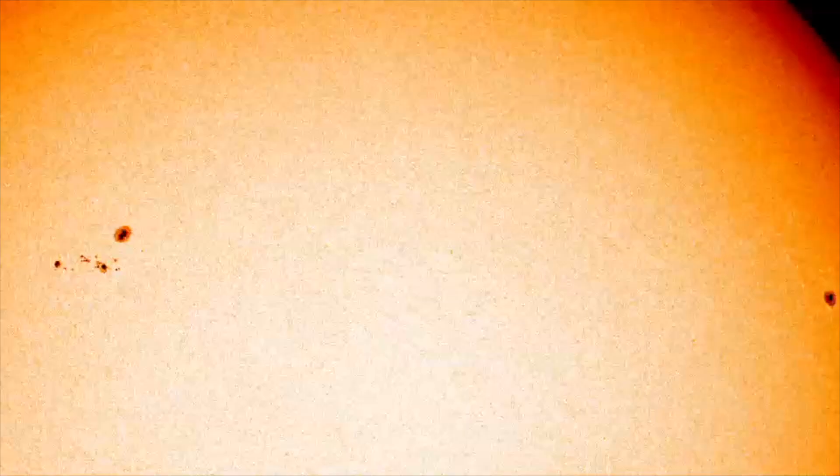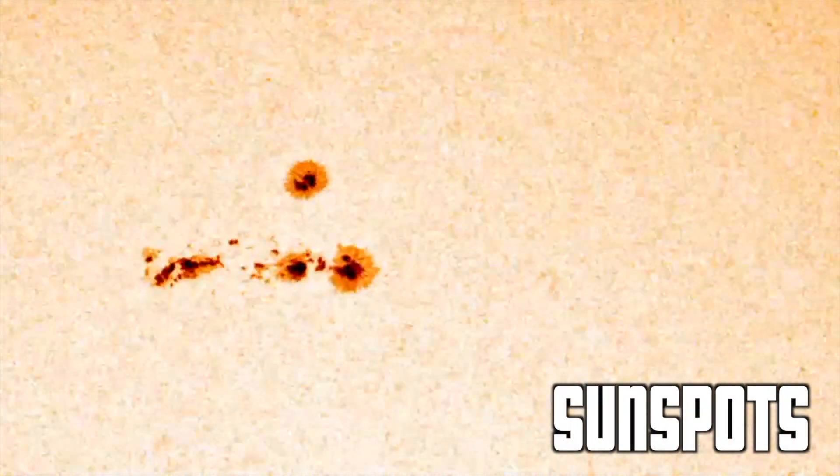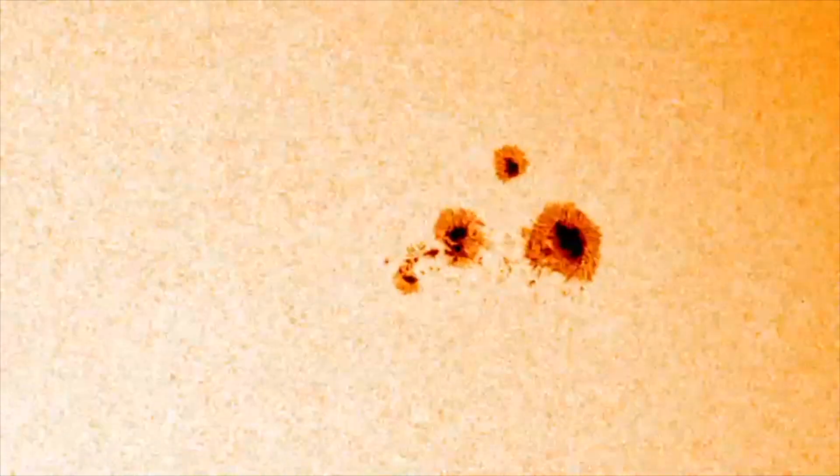These regions can persist for several solar rotations, which is approximately 27 Earth days. But note that coronal holes are distinct from sunspots. Sunspots, which you've probably heard of more often, are also darker and cooler than the rest of the Sun's disk, but they form in a lower layer of the Sun's atmosphere — the photosphere — and this makes them more easily observable. You could see them with the naked eye, but I don't recommend doing so.